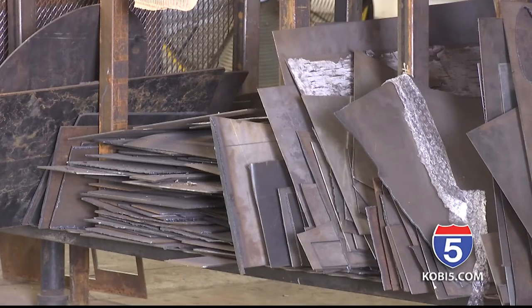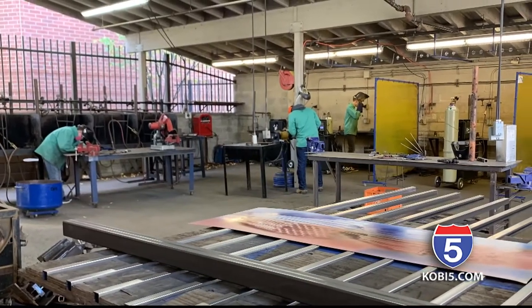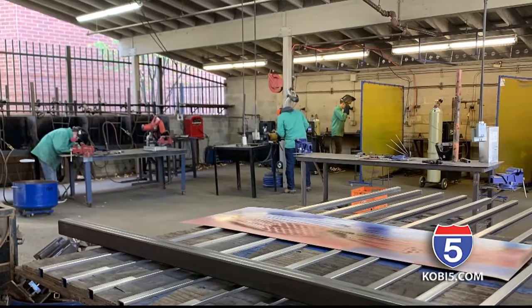But it didn't come without difficulty. Many students had to relearn their welding skills after spending so much time away from in-person learning. It's not like riding a bike — it takes a little bit more time than that to just kind of get back into.